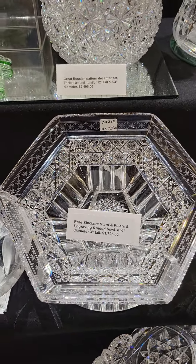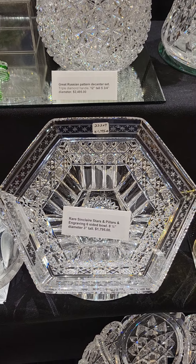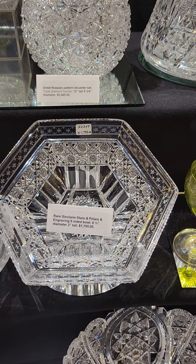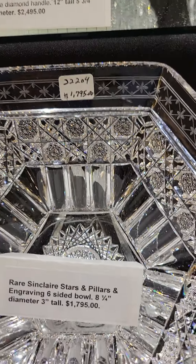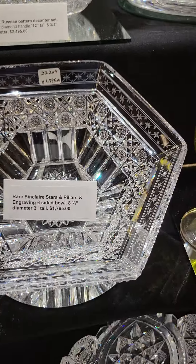Another 1-1 pattern by Tuthill — it's the Vintage pattern with grapes, beautifully engraved, on an oval tray. It is $325 and it's signed.